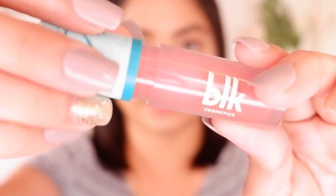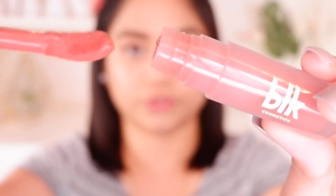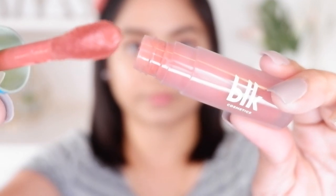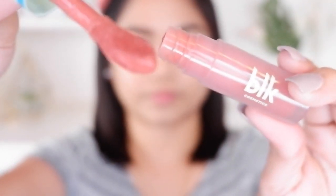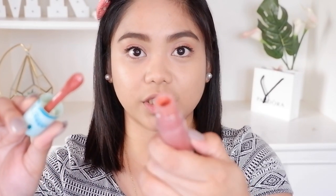Once you open it, medyo messy siya guys — malaki yung kanyang applicator. Medyo amoy chemical siya compared dun sa liquid eyeshadow ni BLK na mabango talaga. But this one medyo may amoy siya — hindi naman super bothering, pero may hint na chemical. In one, pwede siya sa cheeks, pwede siya sa eyelids, and pwede siya sa lips. Ang ayaw ko lang dito ay ang messy nung kanyang applicator kasi malaki yung tubo, so ang tendency mo ay mag-smudge siya.